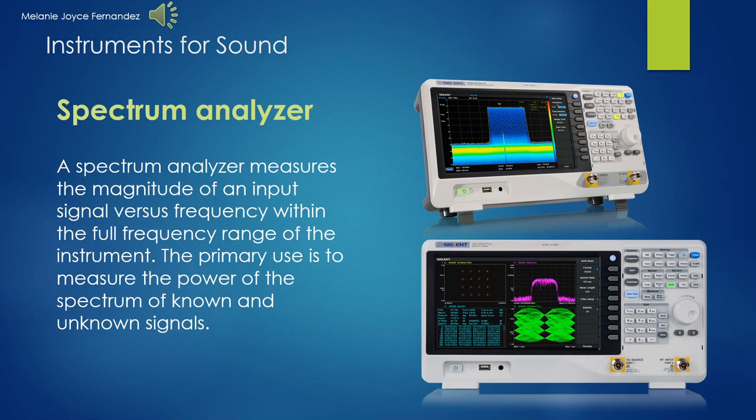Hi ma'am, my name is Melanie Fernandez, and I'll discuss the spectrum analyzer. A spectrum analyzer measures the magnitude of an input signal versus the frequency within the full frequency range of the instrument. The primary use is to measure the power of the spectrum of known and unknown signals. A spectrum analyzer is a device that displays signal amplitude or strength as it varies by signal frequency. The electronics industry uses spectrum analyzers to examine the frequency spectrum of radio frequency and audio signals.